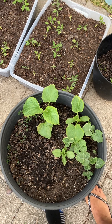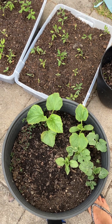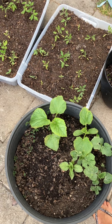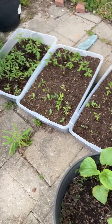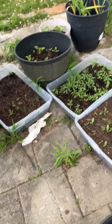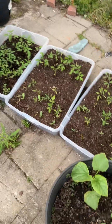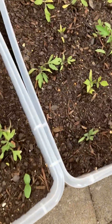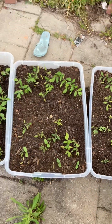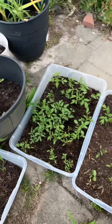Hey y'all, just want to show you the start of my garden for the year. It is a garden, I guess you could say. I do a lot of container planners because it's easier for me — I'm blind — so it's just a lot easier to do it this way, and I don't have to worry about weeds growing and all that other stuff.